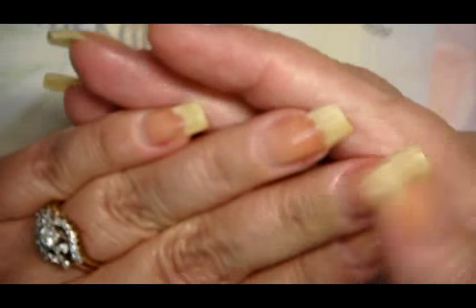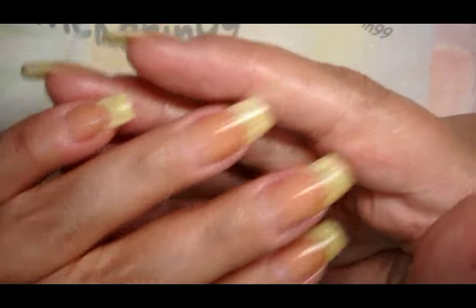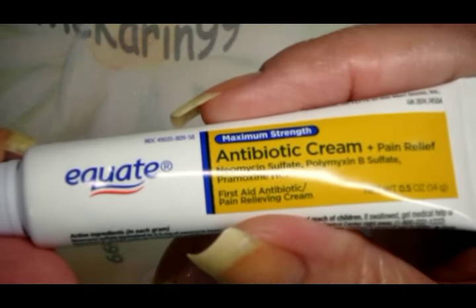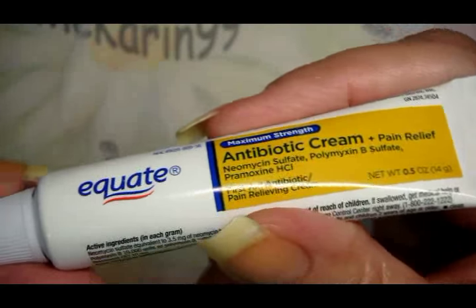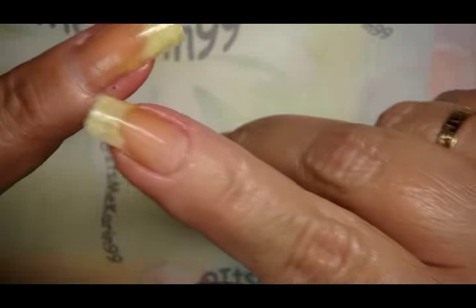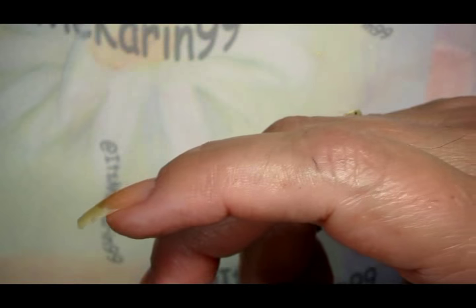While this is soaking in nicely, I thought I would talk to you about some of my favorite products and essentials that I think everybody should have. One of the things I think you absolutely need to have — in case you have some cuticle cuts or whatever — is some kind of antibiotic ointment or cream. You do not want to risk getting an infection underneath your nails, so it's a good idea to have something like that in your arsenal just in case.